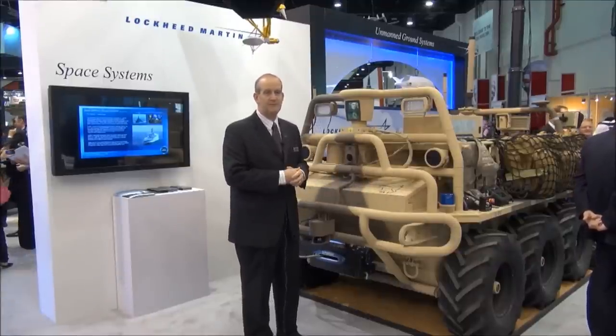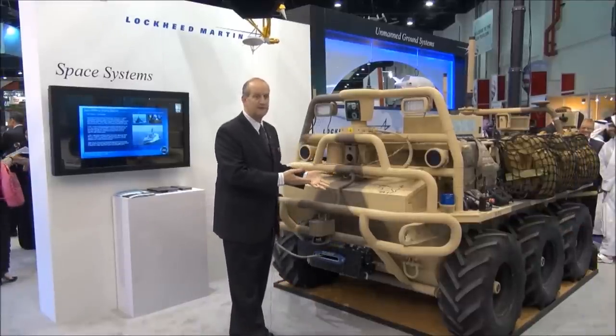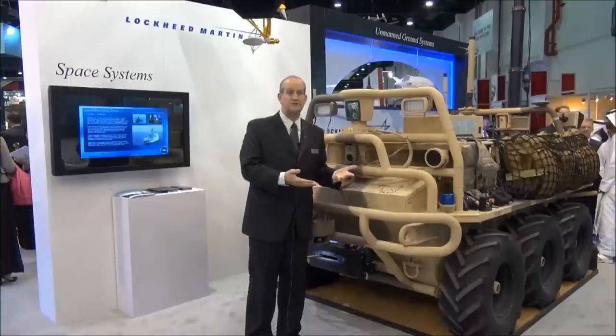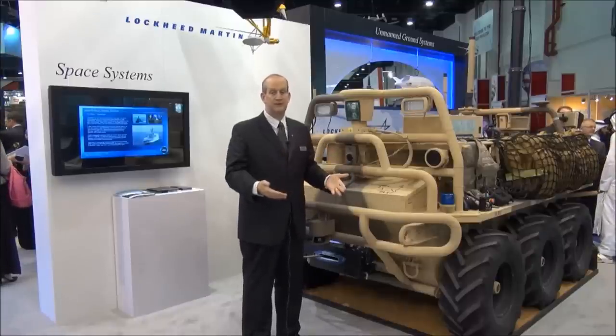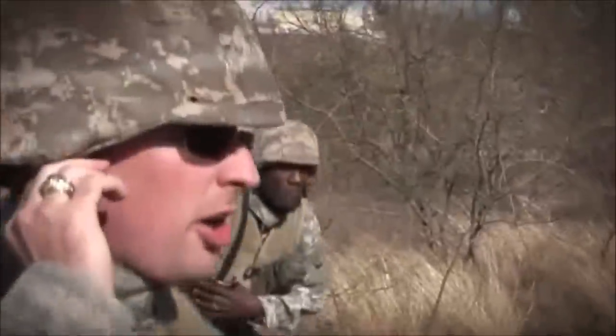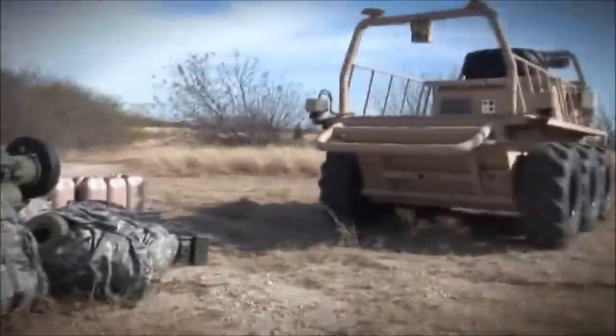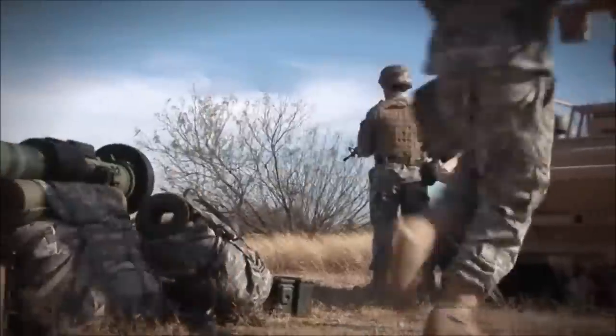There are several elements to the system. First and foremost is the vehicle itself. This particular vehicle is a very sturdy vehicle based on an existing all-terrain vehicle in the U.S. Its payload capacity is 1,500 pounds but it's been demonstrated under combat conditions in Afghanistan to carry a significantly larger load.